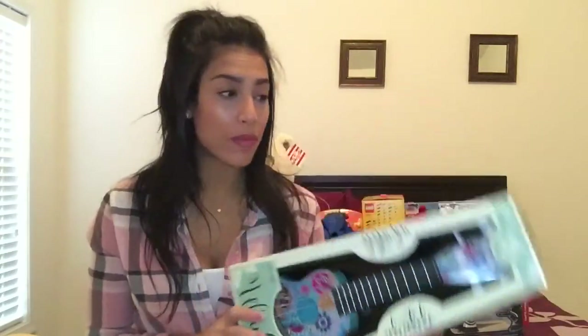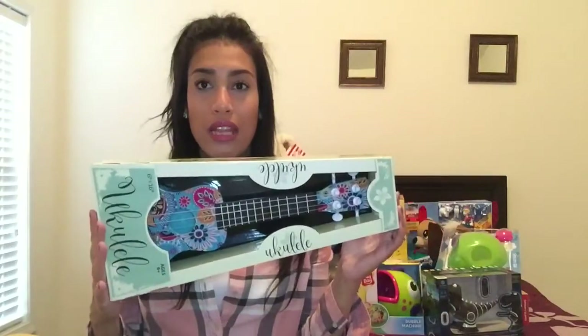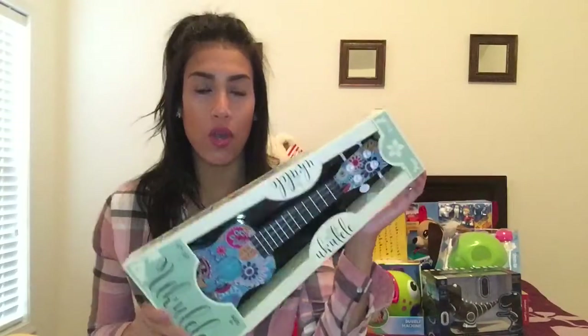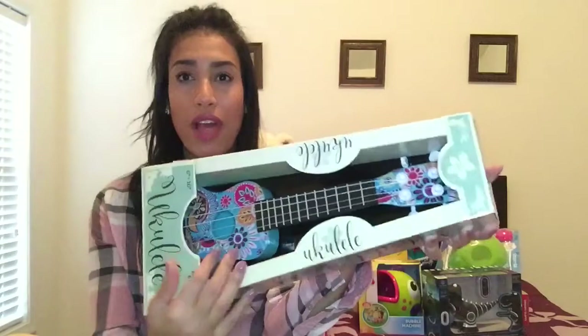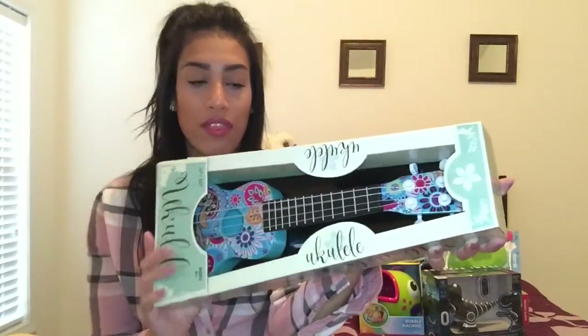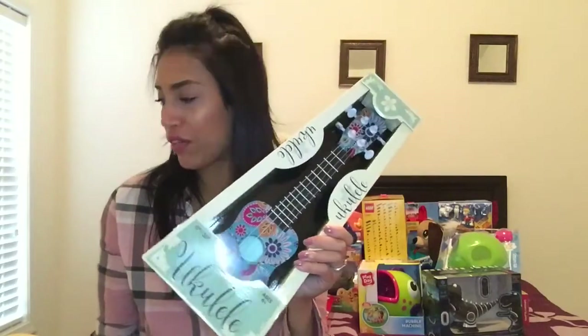The next item is also for my daughter. She loves music — anything musical she will play with. I found this little ukulele at Five Below for $5. It's blue with a bunch of different flowers on it. She loves playing with my husband's big guitar, so I thought this would be perfect for her.